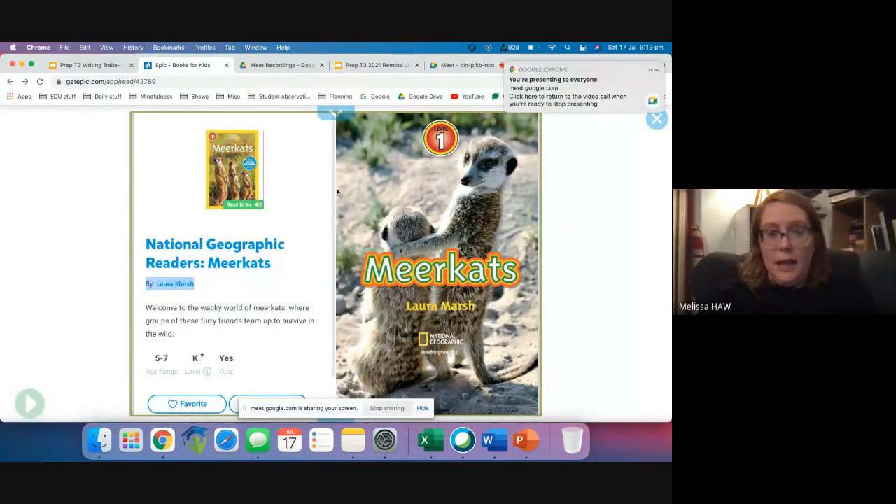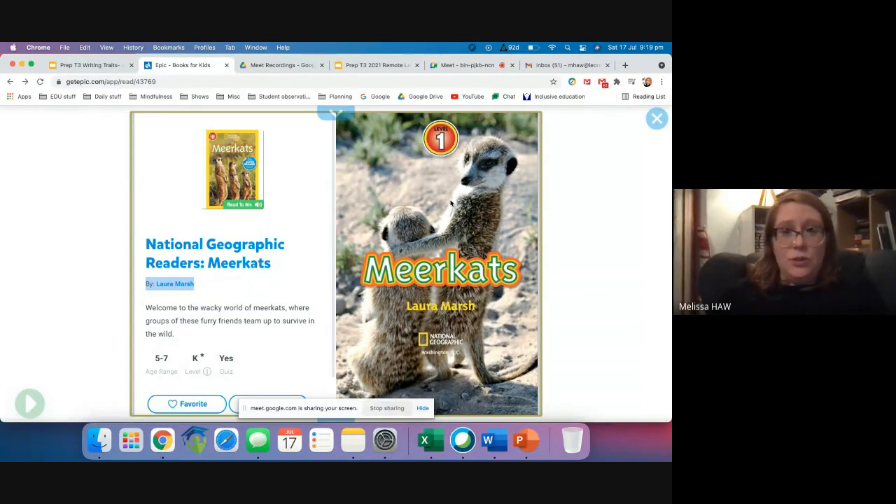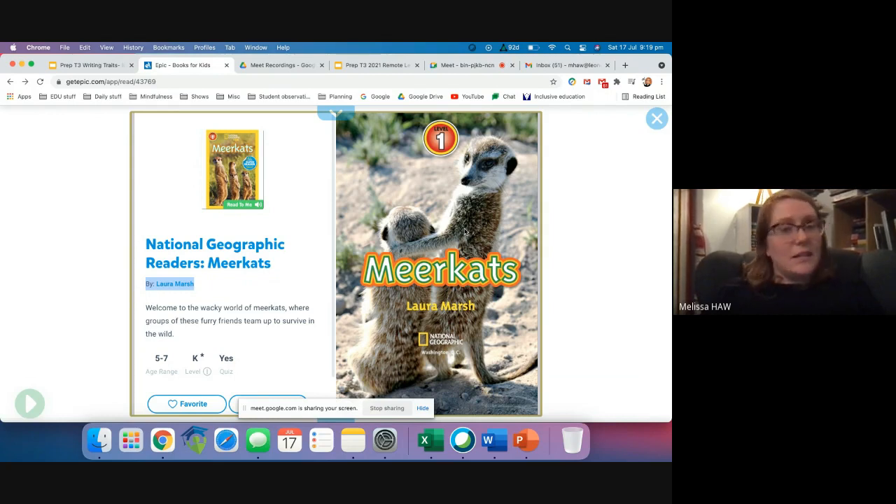I hope you can see it. This book is on Epic, which as of today I think you should have access to. Please contact your teacher if you don't have access to it. You don't need access to the book specifically for this activity at all — it's just a book I'm reading to you for this writing lesson. The book's called Meerkats and it's written by Laura Marsh. Here we go.